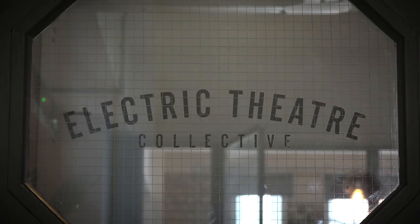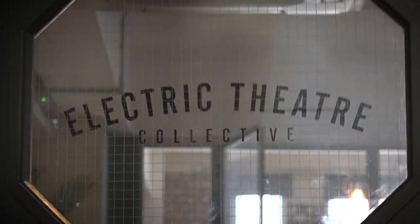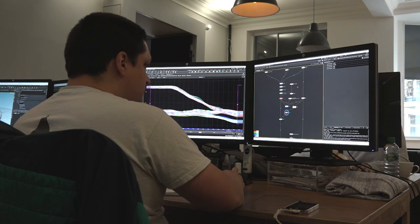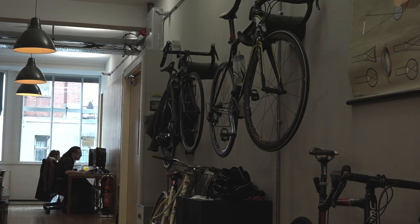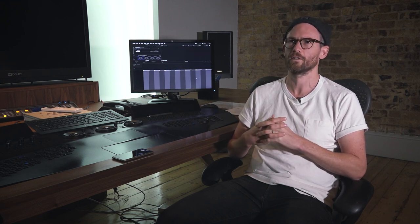Houdini is the main tool for ETC — it's our hub, it's where everything is dealt with and organized. All our lighting and rendering happens in there, all our asset look dev, all our fur tools, all our effects work. Basically everything is in there at the moment. The way we've set our pipeline up using Houdini makes the whole thing very efficient and time-saving, and in this industry it's very competitive — anywhere you can save time and money is really important these days.